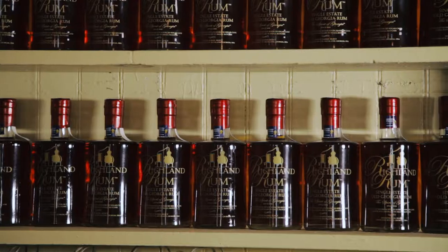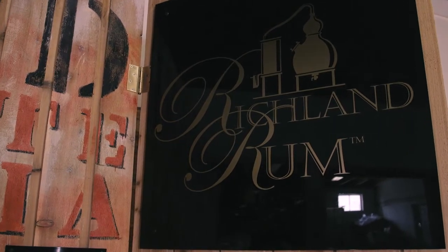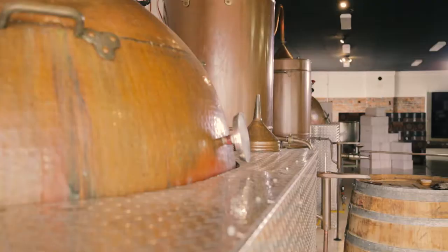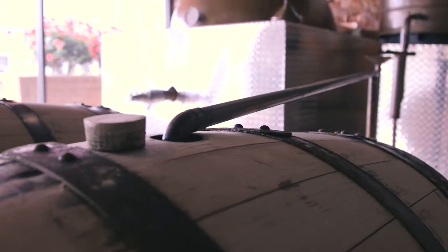It's a single barrel product. We never blend barrels. So when we bottle, the bottle always comes from one barrel. Each bottle has a tag which indicates the barrel number and the bottle number.